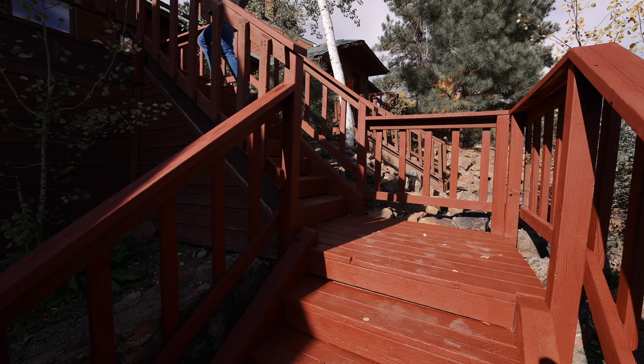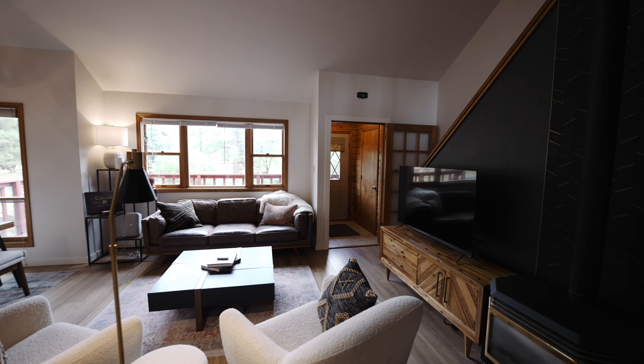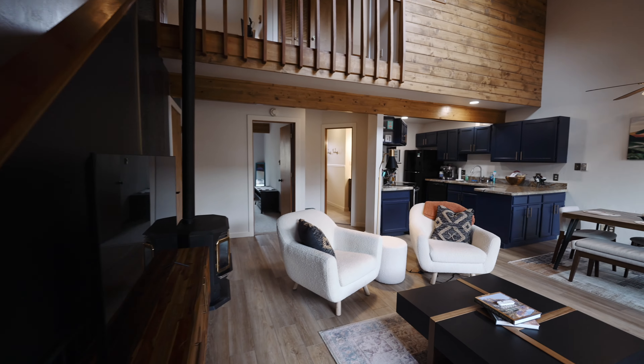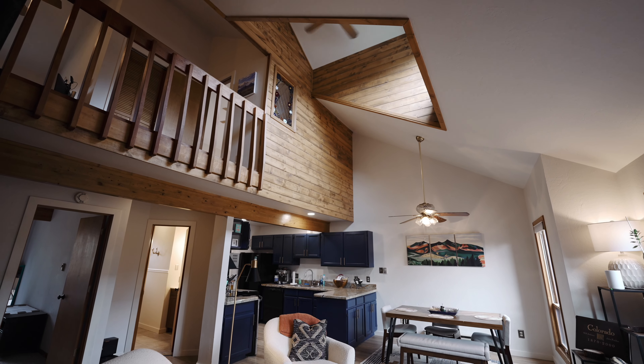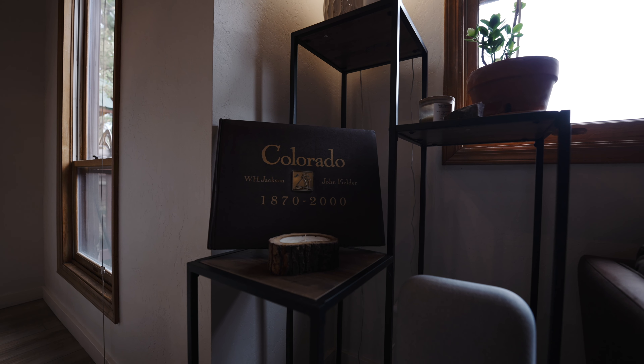It's not often that you can find an updated townhome at this price point in Pagosa Springs, Colorado, so let's go check it out. 1000 Cloudcap is a two-bedroom, two-bathroom, one-car garage townhome located just across the street from Pagosa Lake.